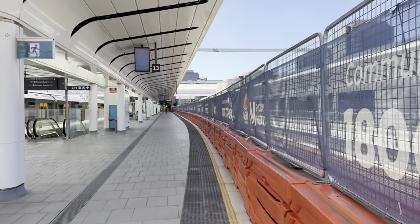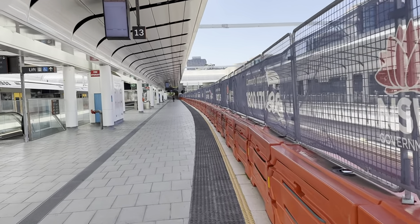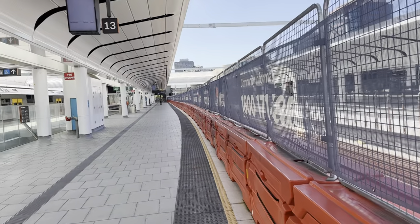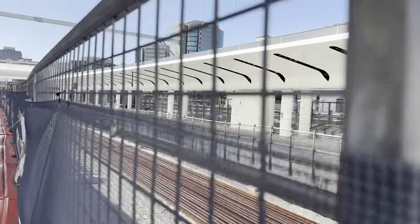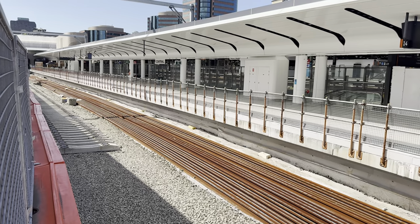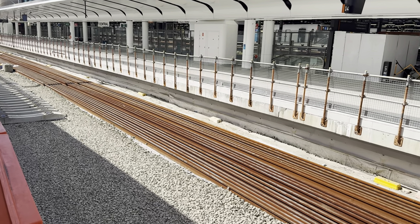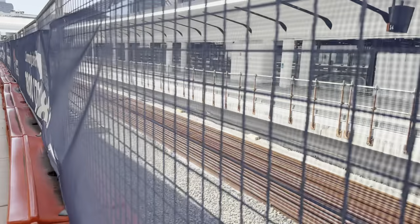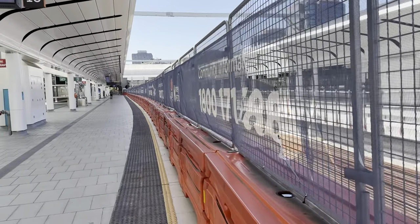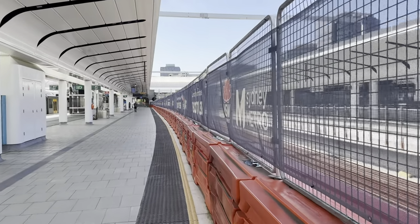So as the ballast is laid, that roller rolls over it to compact it a bit. You can start to see some sleepers there, and there are quite a few rails placed there as well. Still a little bit of work to be done.